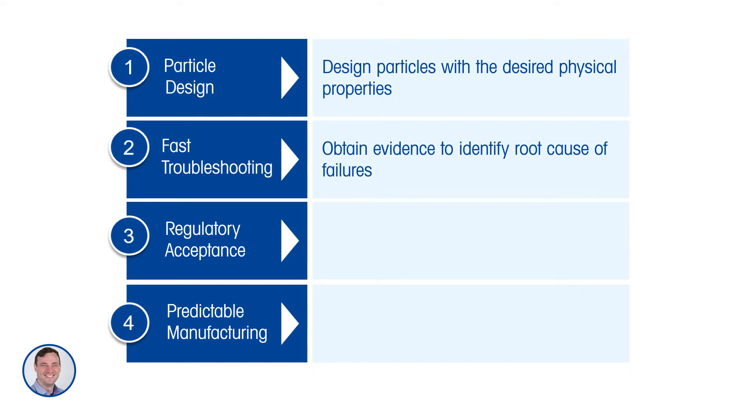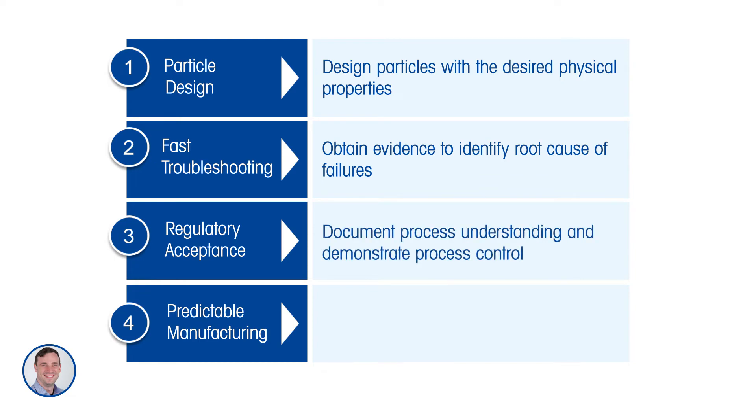We have good examples in our citation lists where our tools are used to document process understanding and demonstrate process control, which is very useful for regulatory acceptance. And finally, predictable manufacturing — using data generated in the lab combined with data collected in a kilo lab, pilot plant, or manufacturing environment to ensure confidence in scale-up and good manufacturing capabilities when you reach full production scale.